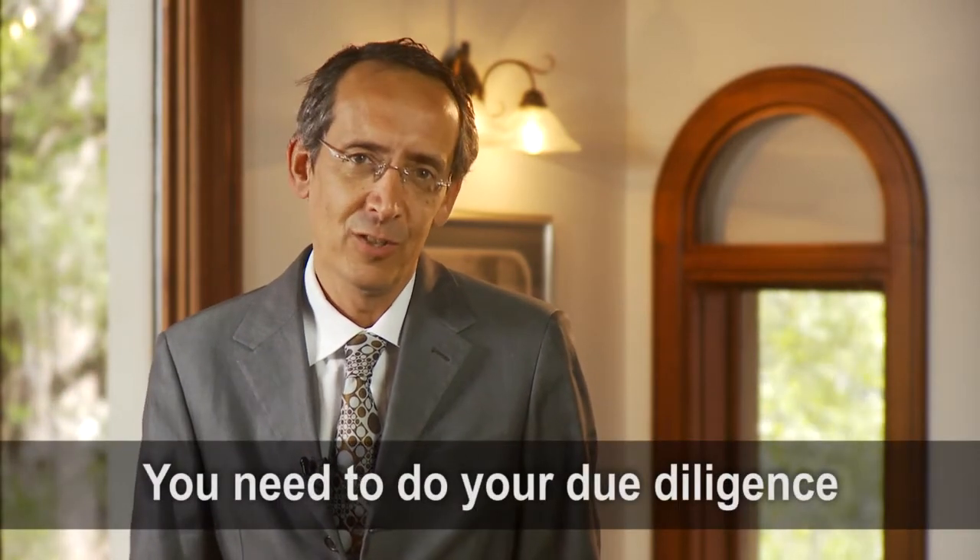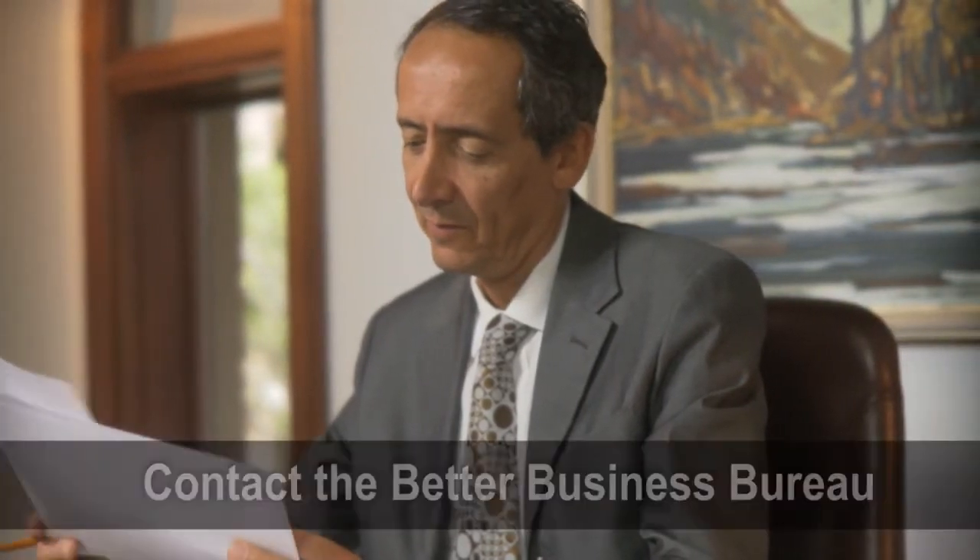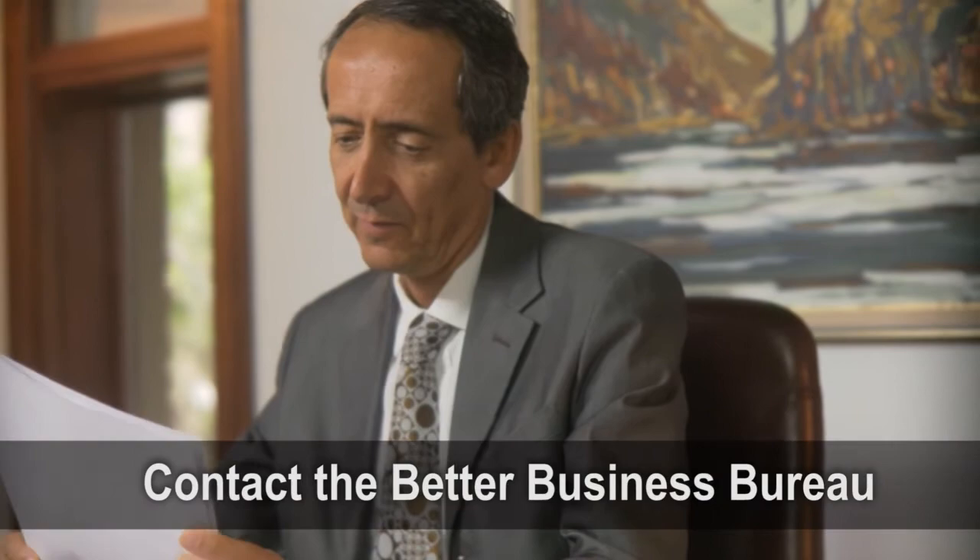What's more important is you need to do your due diligence — properly check their qualifications and their credentials. The simplest and most effective way to check out your renovator as a homeowner is to contact your Better Business Bureau. They're a wealth of information in terms of the qualifications and reputation of the builder.